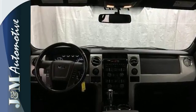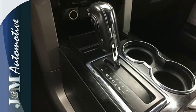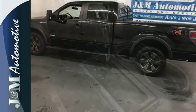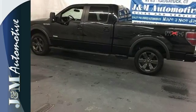This remarkable F-150 has superb handling, incredible performance, and rock solid reliability. It's the definition of what you want in a truck. Come on in today and see it for yourself.